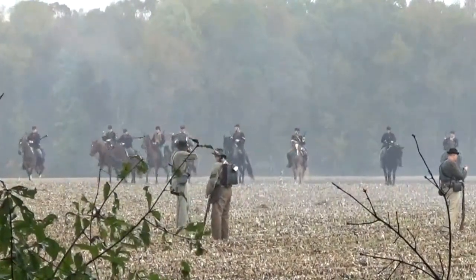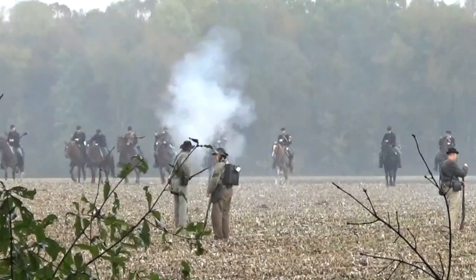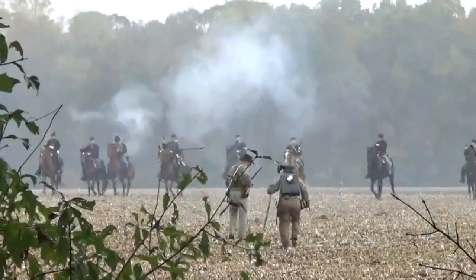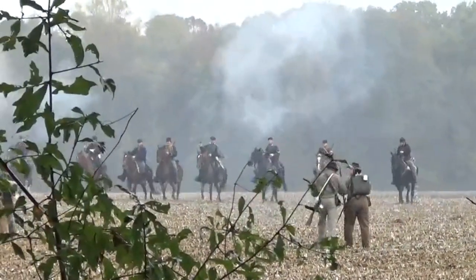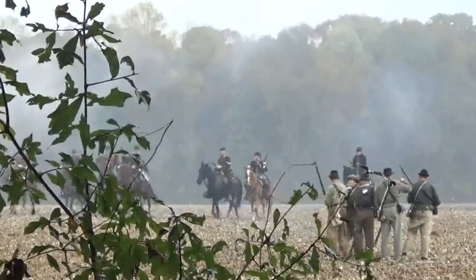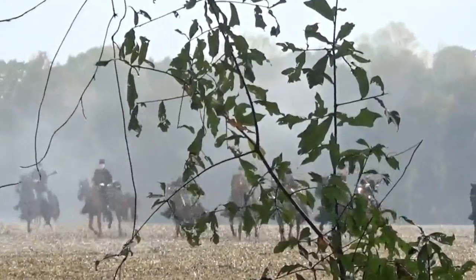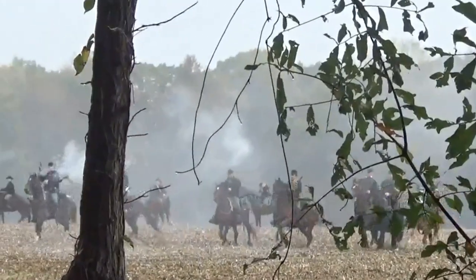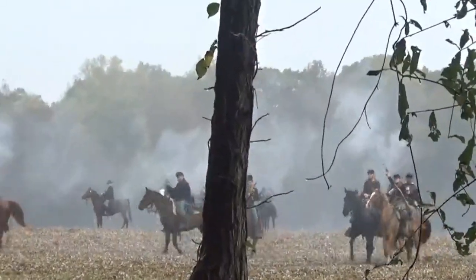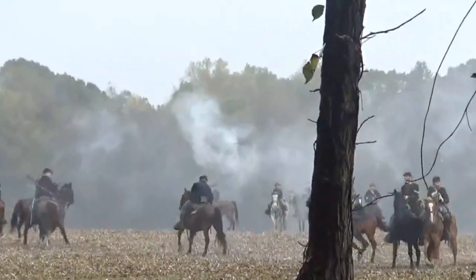Kilpatrick's cavalry, screening for Sherman's left wing — the 14th and 20th Army Corps under Slocum — made contact with Hardee's Confederates near the town of Averasboro on March 15. Hardee, along with Hampton and Wheeler's cavalrymen, had about 6,500 men deployed along the Raleigh Plank Road. Hardee was to delay Sherman's advance as Johnston concentrated his forces to the north at Smithfield.